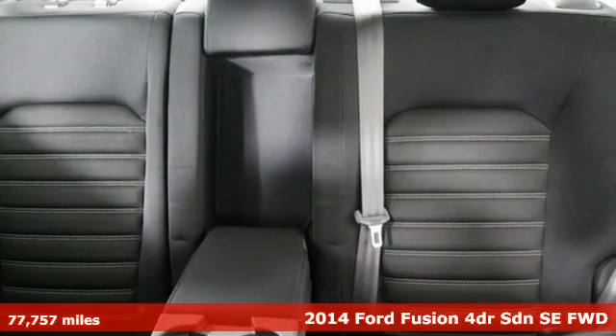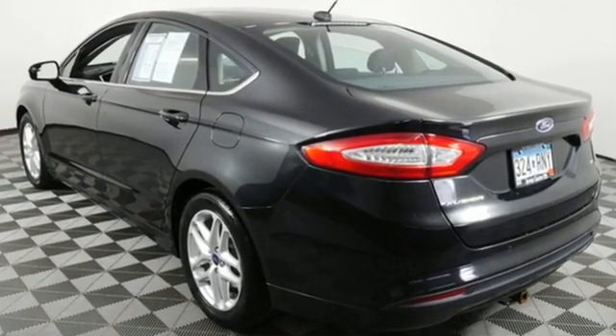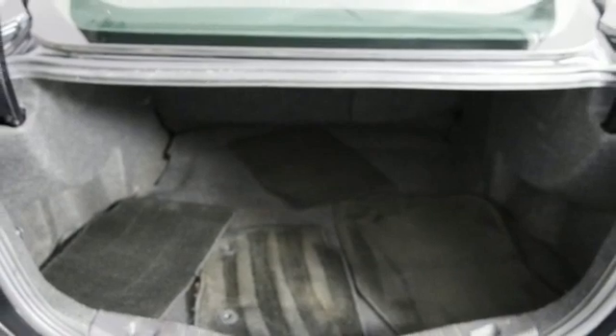It boasts an impressive list of features like these: external memory control, wireless phone connectivity, manual tilting steering column, and selective service internet access.